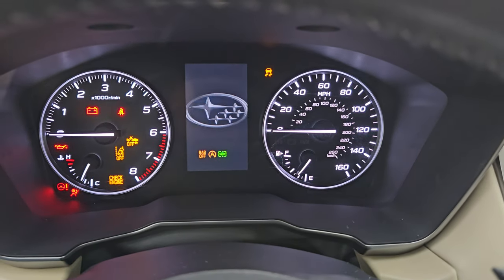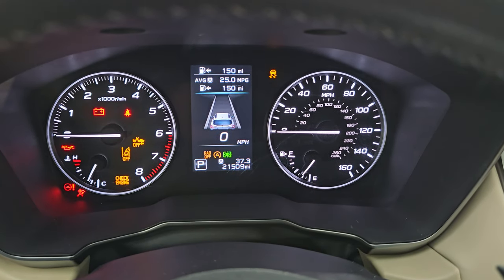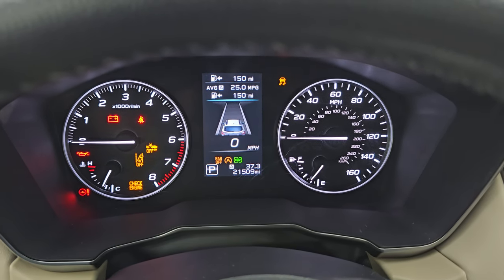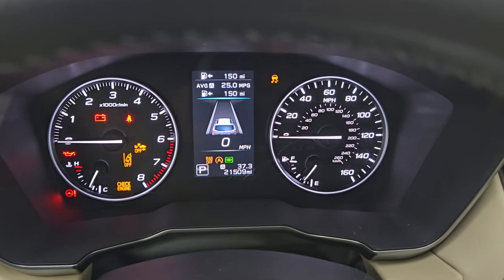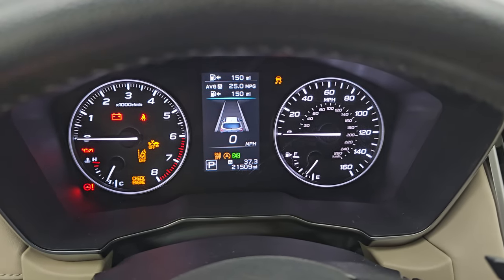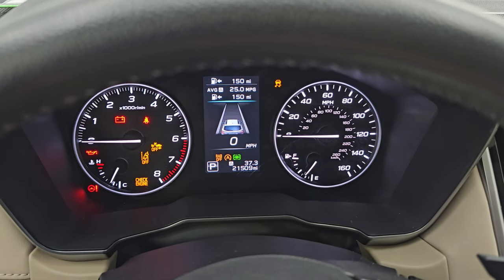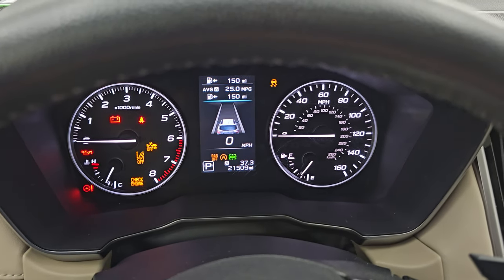The instrument cluster is very nice and clean. This one has 21,509 miles on it. You get a digital speedometer and miles per gallon display. This is for your adaptive cruise control right there and you can change the following distance once the cruise is on.